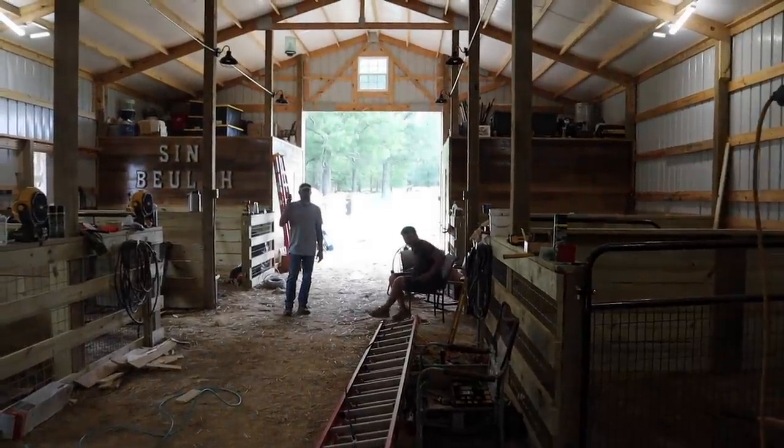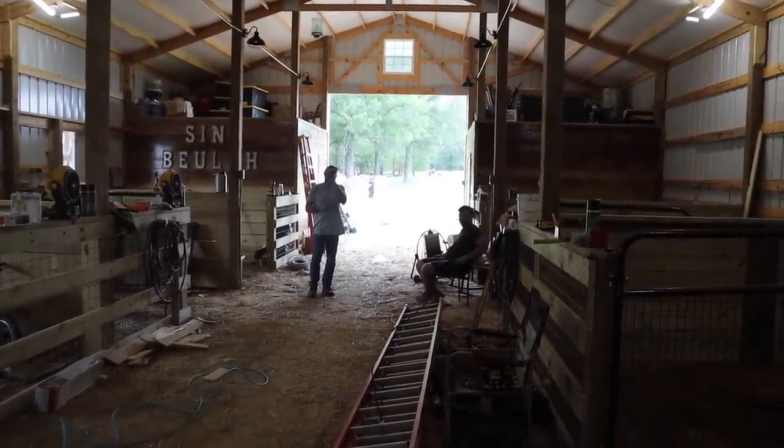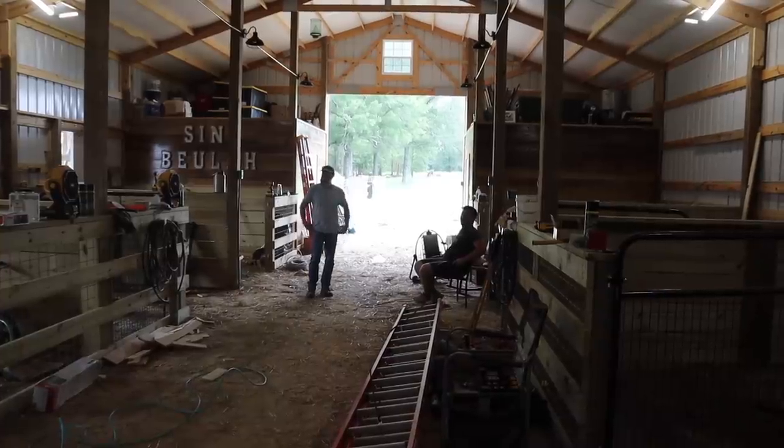I've got some help with me today because it requires it. Shooting videos with people around is so much more difficult, but I need their help. I've got Wes and Noah — as you can see, Noah's sitting down, you know, his favorite thing to do. Let's go over what's left to do — just a few small things, a few finishing touches. We probably have the rest of today and tomorrow, and we should be able to call the barn done.